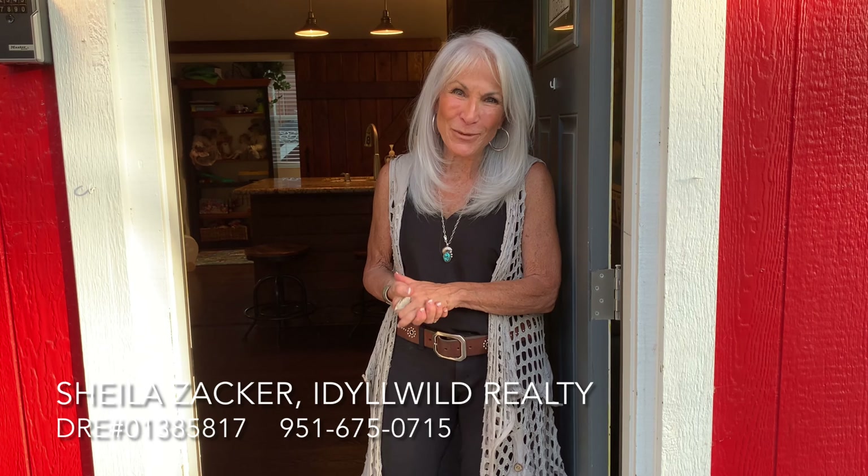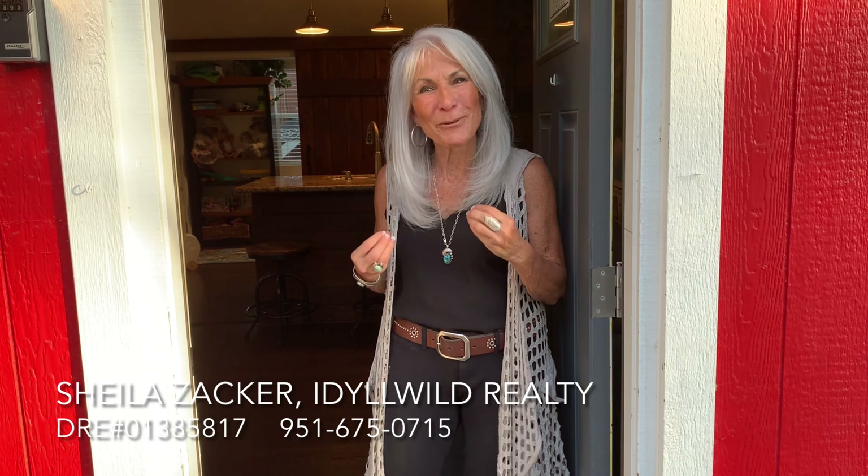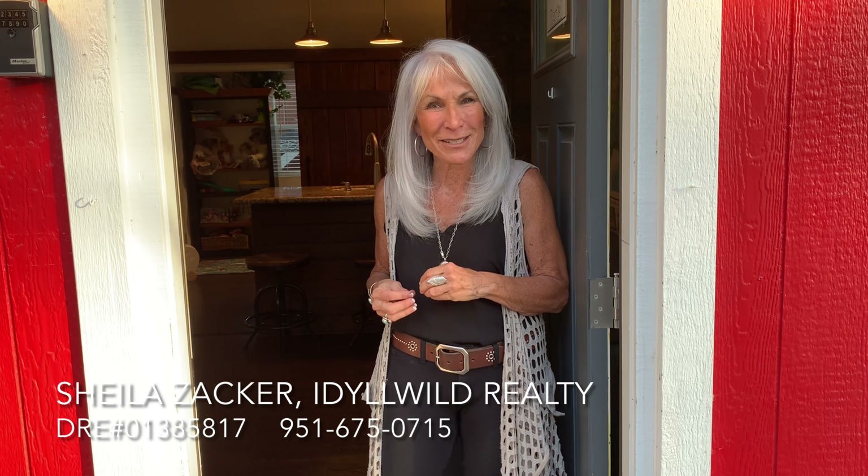Hi, how are you? My name is Sheila Zachram with Idlewild Realty and I can't wait to show you the magical cabins on this property. This one is a schoolhouse that was built in the 1800s. Come on in.